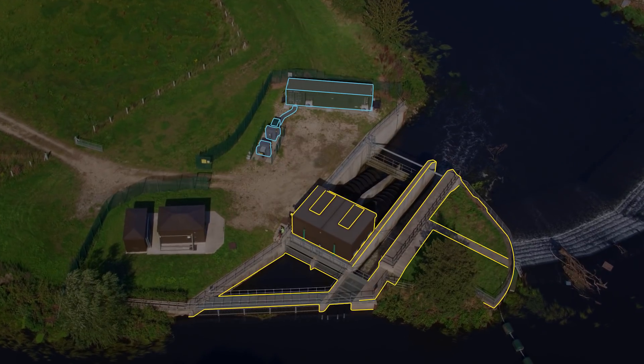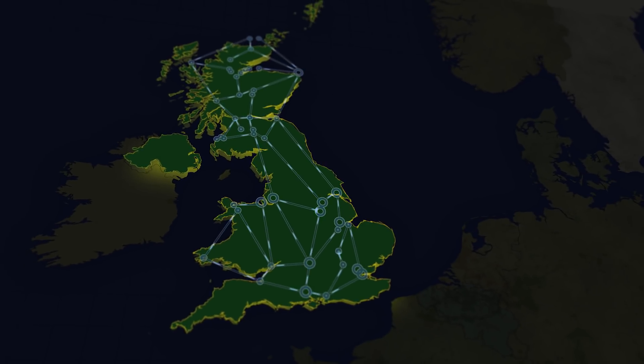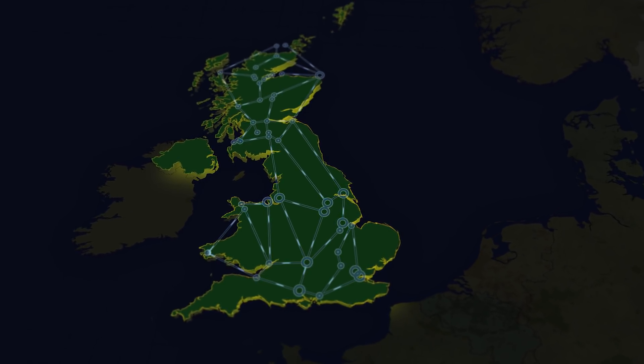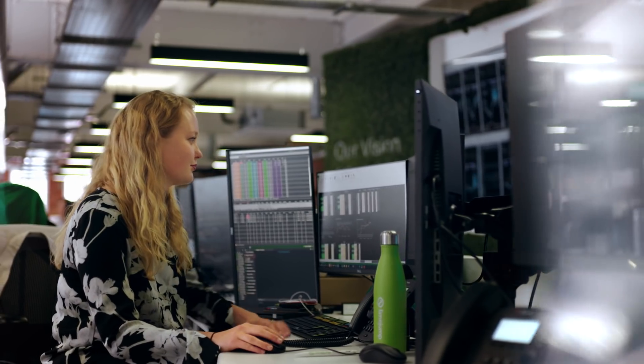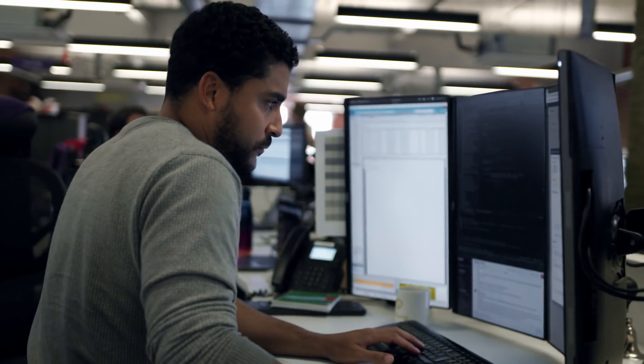With a network of batteries storing renewable electricity across the United Kingdom, Lime Jump sells its energy to the national grid during peak demand. Batteries can respond within a second, so if everyone gets home and turns their television on at the same time, these units can respond instantly, and that keeps the grid really stable.